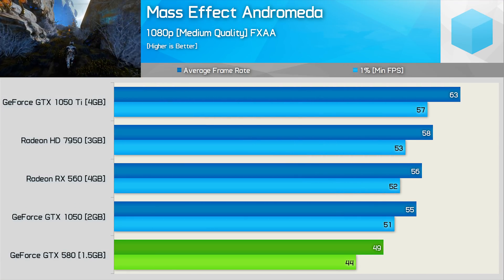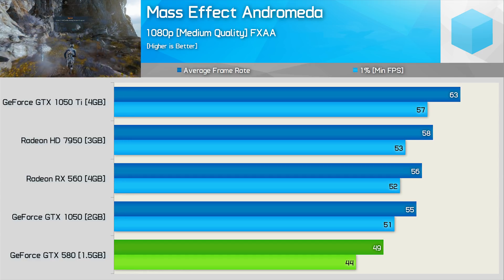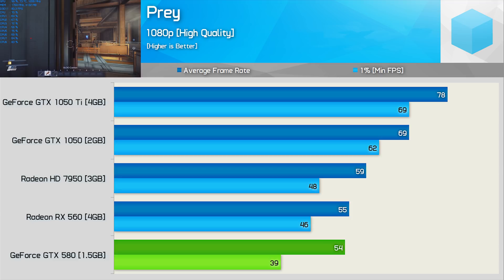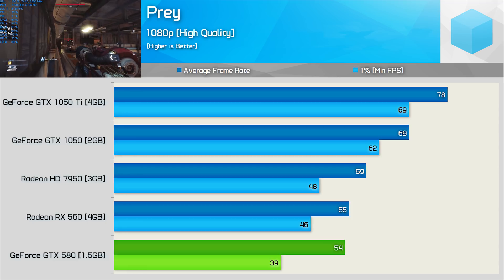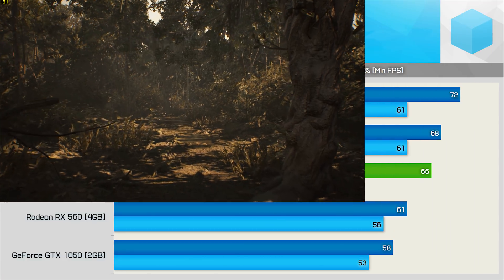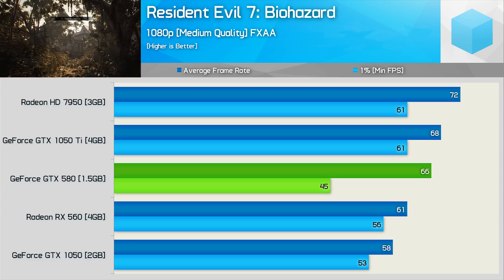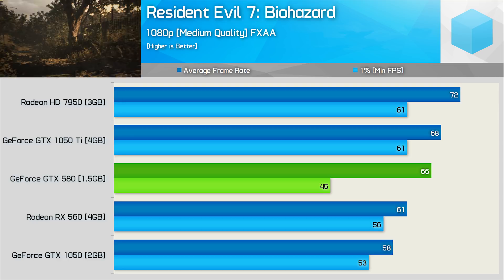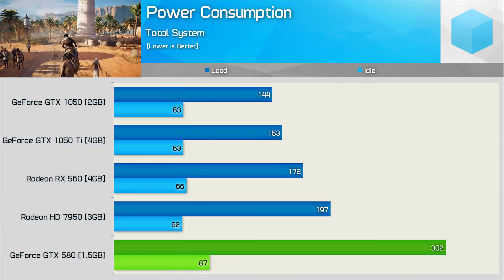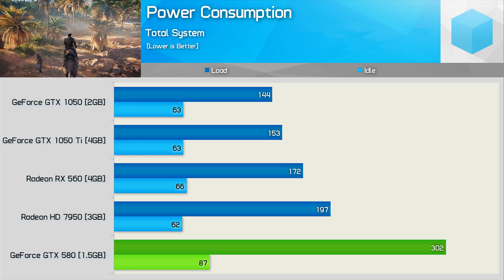Like Dirt 4, we see decent results with Mass Effect Andromeda — the GTX 580 managed an average of 49 FPS at 1080p on the medium quality preset, with a 1% low of 44 FPS for quite smooth gameplay. Performance in Prey wasn't bad either, though texture quality was horrible as most textures simply didn't load, leaving lots of blurry surfaces. In Resident Evil 7, the average was quite good at medium quality, though the limited frame buffer did kill performance at times with dips to 45 FPS, causing noticeable stuttering. Finally, power consumption is one test where the GTX 580 wins — impressively bad by today's standards.